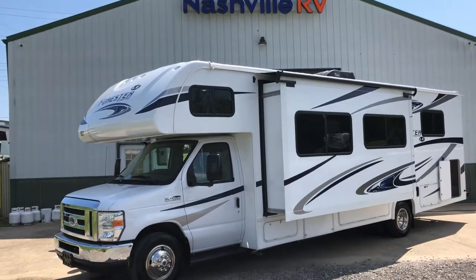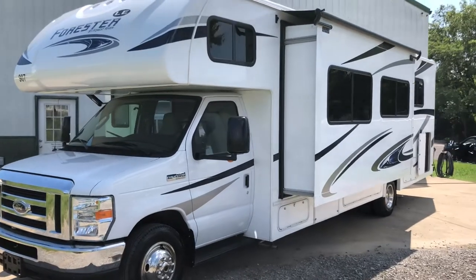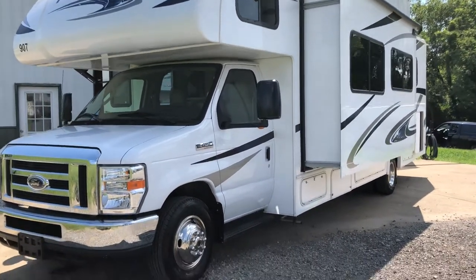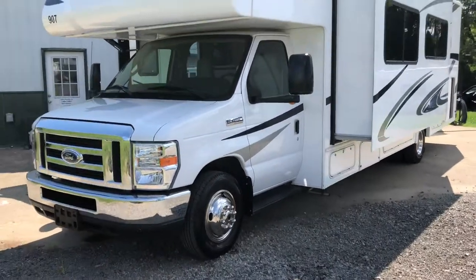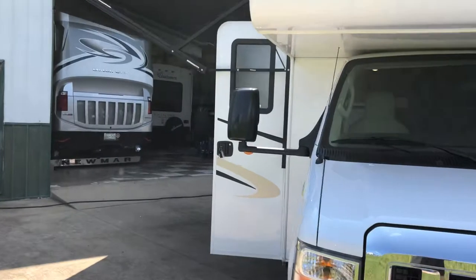Hey folks, welcome back to Nashville RV. Today we're gonna go over our 2851 Foresters. On the driver's side you'll see a nice large super slide as well as tons of storage underneath, and this thing actually has the largest storage capacity out of anything in our fleet.